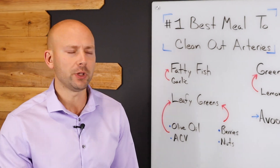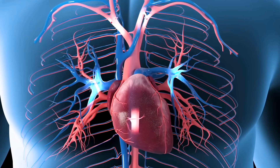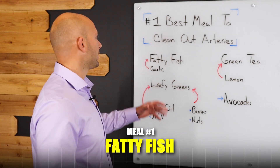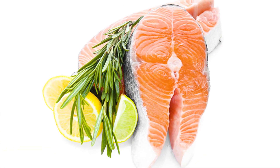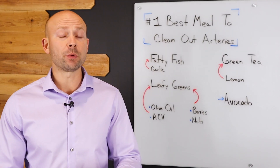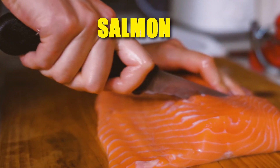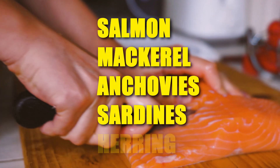So let's talk about how to build this meal so that you can improve your cardiovascular health. The first thing that we want to have on our plate is going to be fatty fish. This fatty fish is loaded with omega-3s. The omega-3 rich fish that we specifically want to focus on is going to be salmon, mackerel, anchovies, sardines, and herring.